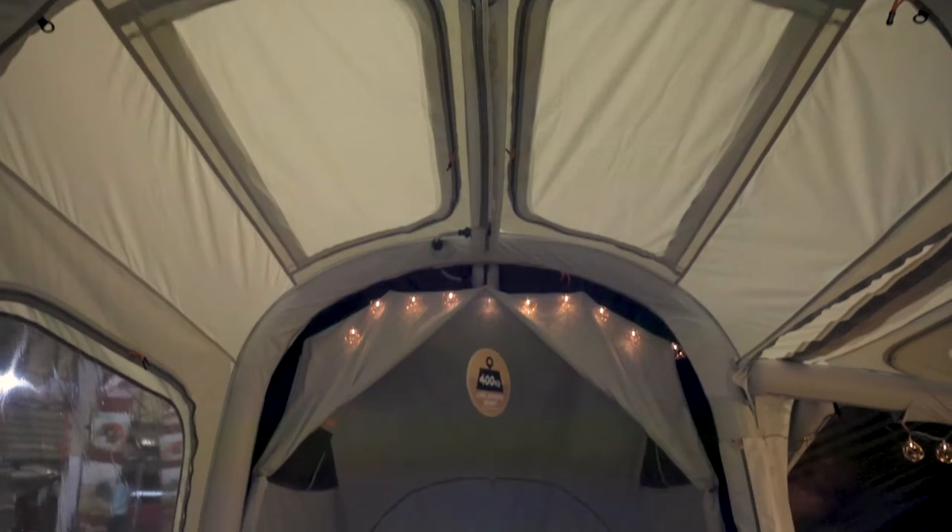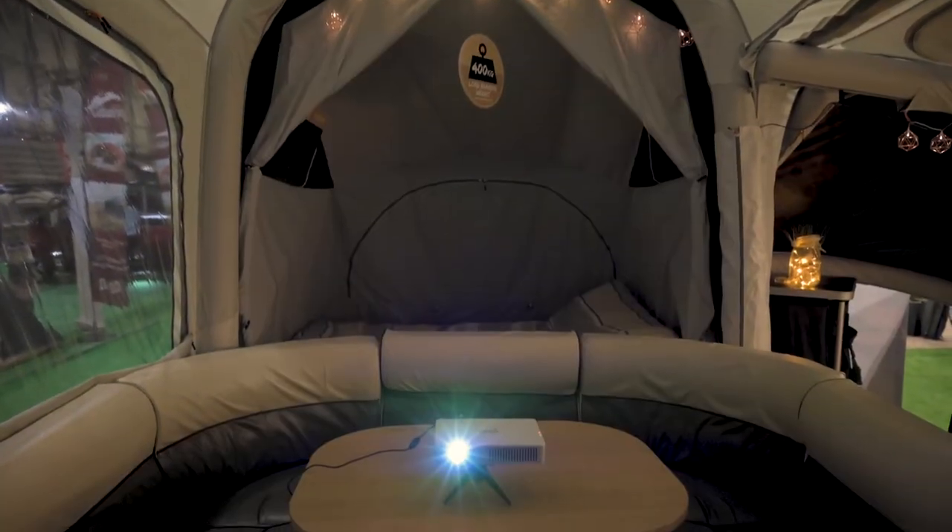Finally, snuggle up in the evening by turning down the LED lights and getting a phenomenal movie experience on the optional cinema system. The full Monty package really does have it all. Visit stand 5172 and start your adventure today.